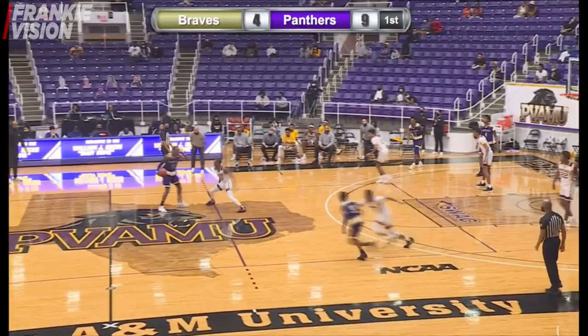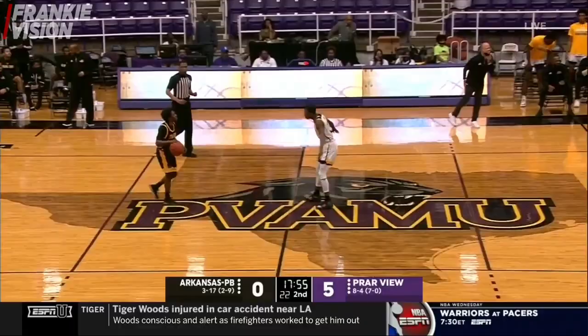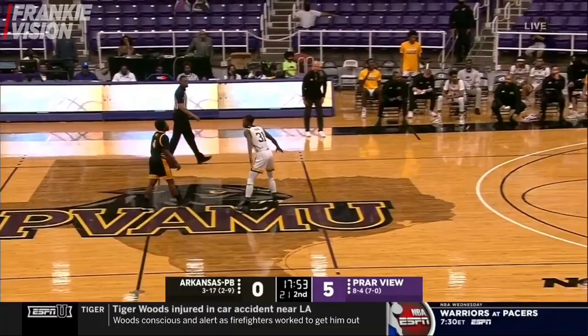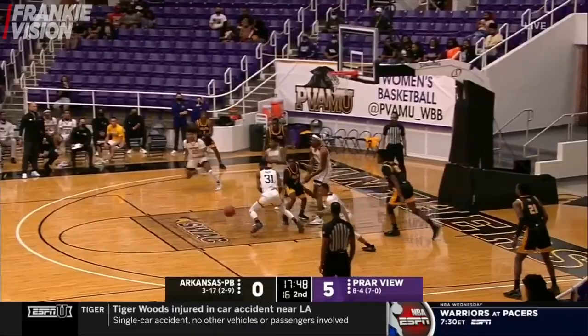Mack guarding Farley. Mack. Farley. Mack. Sitting down that defensive step, trying to put pressure on Farley. Farley looks to attack. Mack slaps it off his leg. And it's going to be about 29% from beyond the arc, so Prairie View would love for him to live out there if he wants to take three-point shots.